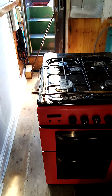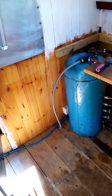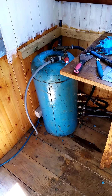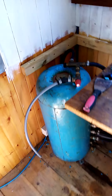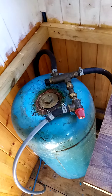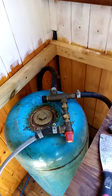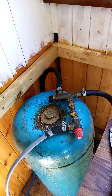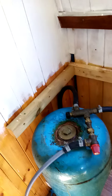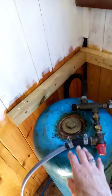The water tank is fixed. One of the guys came this morning and had a terrible job getting out the heating element that was in it, and he's put a stopper in it.